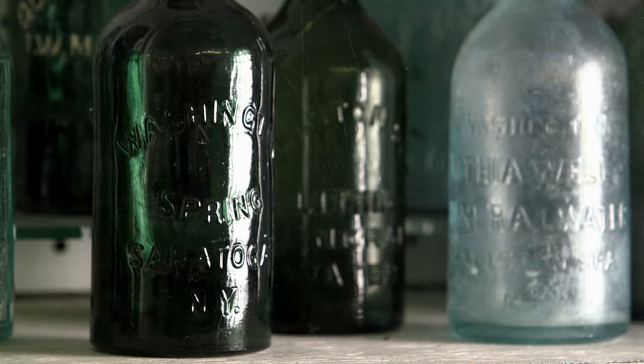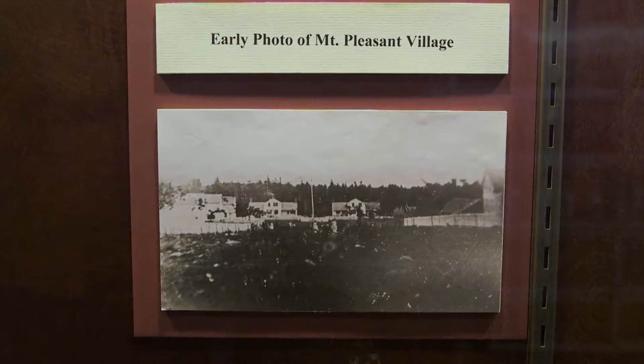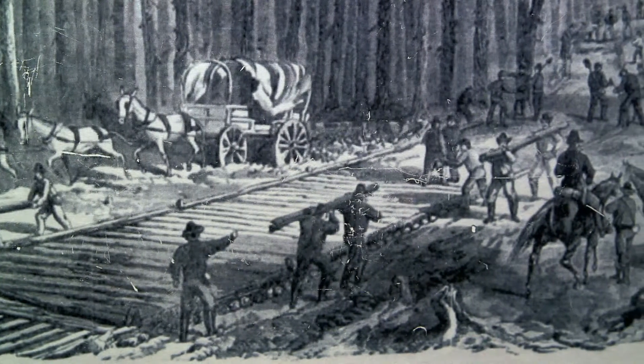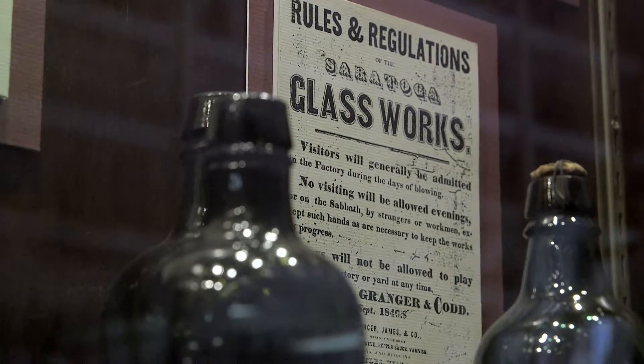Saratoga County — they started making bottles for the Saratoga Waters. They originally started up on a mountaintop in Greenfield, at the Mount Pleasant Glassworks. They actually built a log road coming down from the mountain, but every time they brought bottles down — bump, bump, bump — broken bottles. Eventually they moved the entire factory to just outside the city of Saratoga in what's called Congressville, and they made bottles until probably the early 1900s. The heyday was the 1850s, 60s, and 70s for making the bottles.